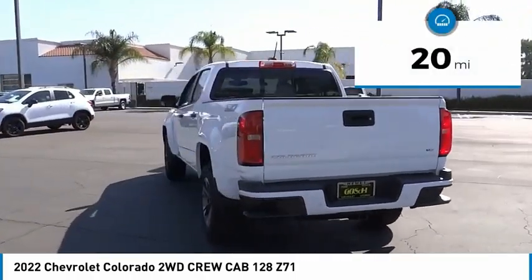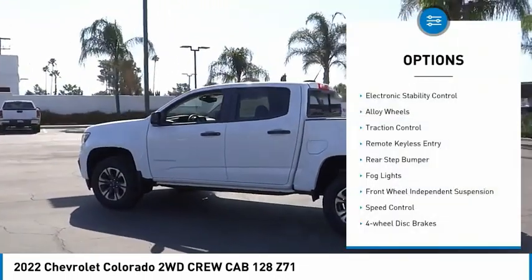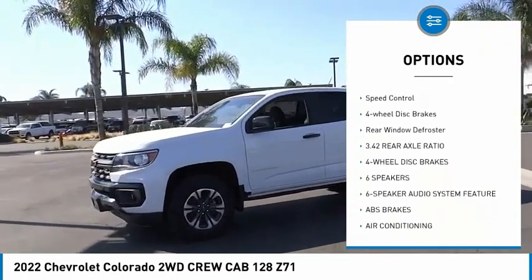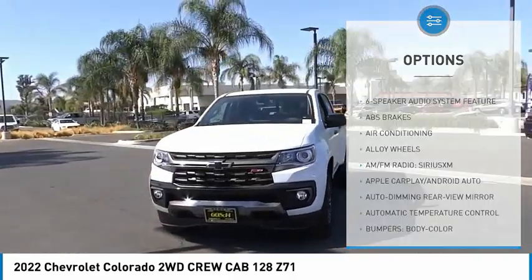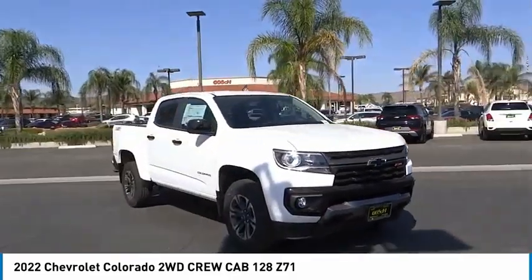This vehicle has less than 100 miles. Here are some of this vehicle's great options: electronic stability control, alloy wheels, traction control, remote keyless entry, rear step bumper, fog lights, front wheel independent suspension, speed control, four-wheel disc brakes, rear window defroster.